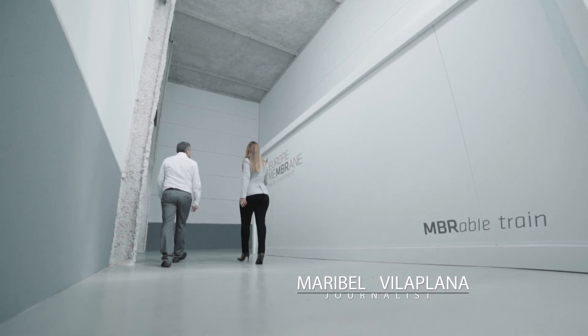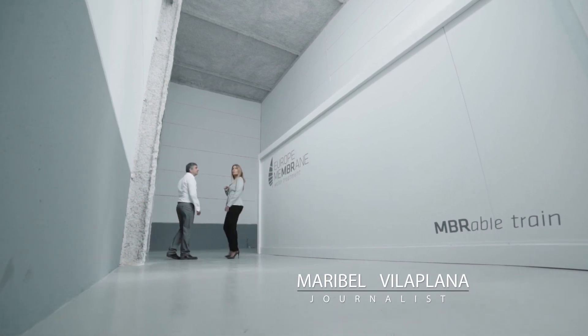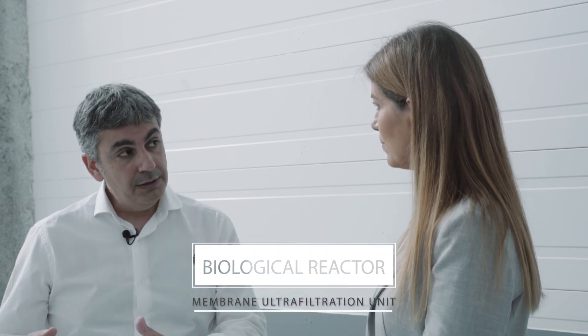Albert, what are we going to see about membrane bioreactor? Membrane bioreactors are the best available technology for industrial wastewater treatment. In order to get the best efficiency of a wastewater treatment plant, it is important to make a good integration of the biological reactor and the ultrafiltration unit.